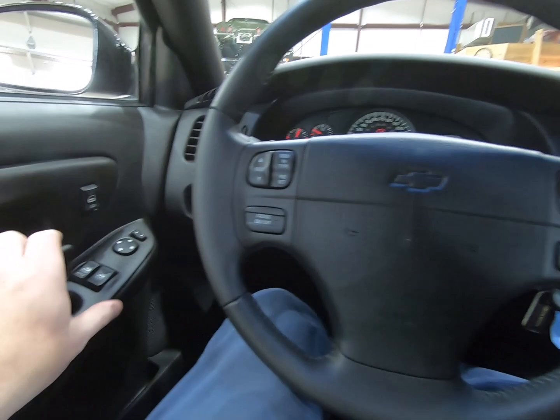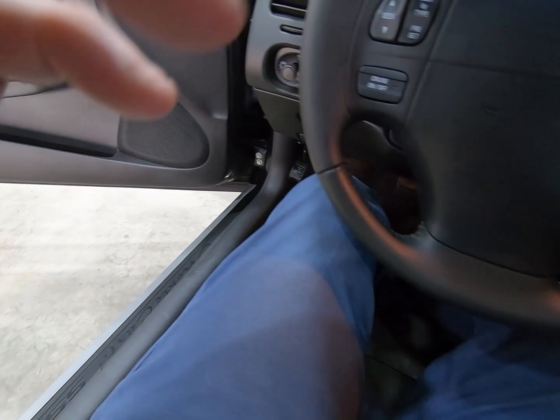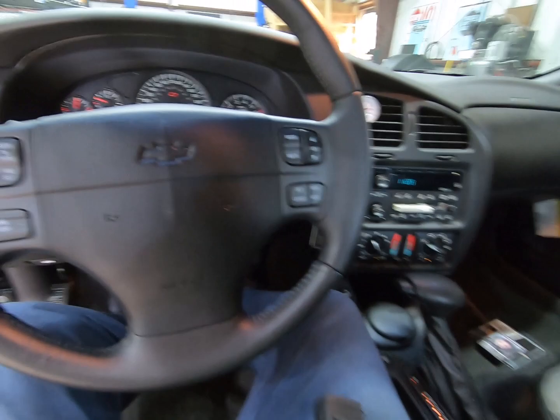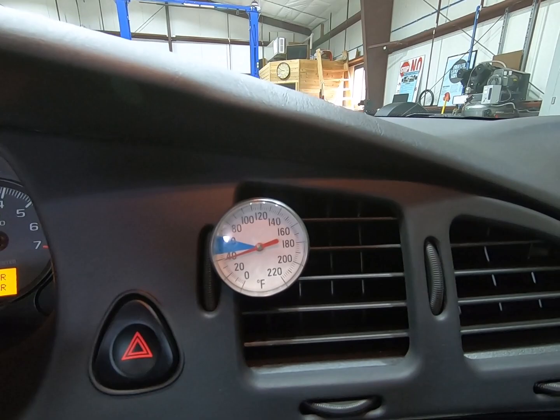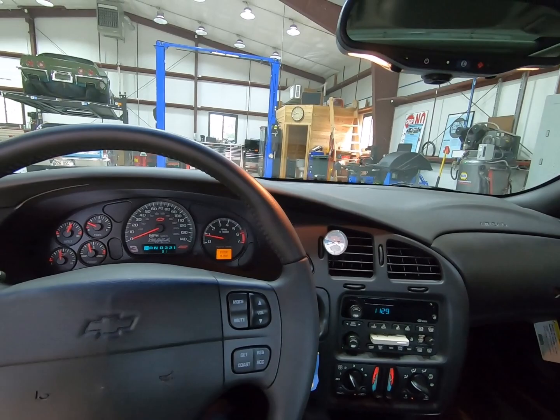Power seat works — of course my fat ass is inside of it right now. Door ajar light works. There's below 40 degrees according to the outside temperature gauge. I think that's going to take care of it, but if I miss something please let me know. Thank you much, I appreciate the interest — I'll see you next time.